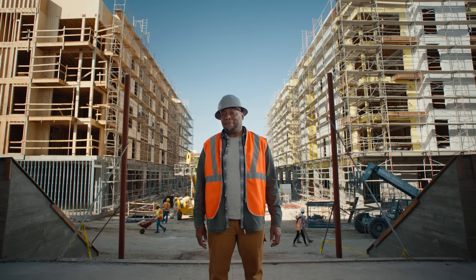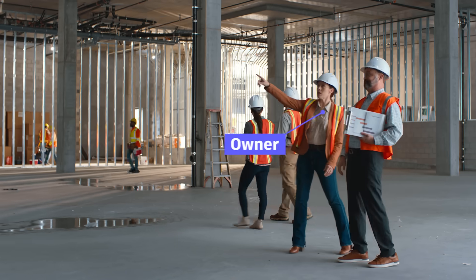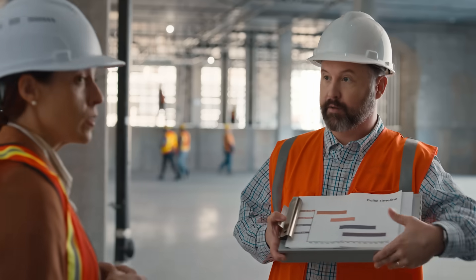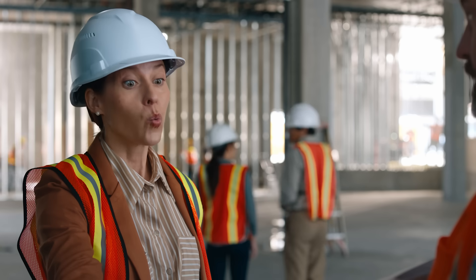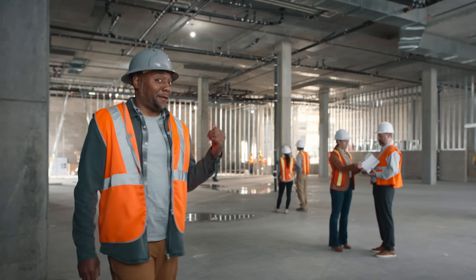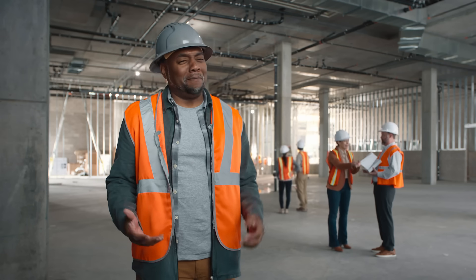Without Autodesk, things can go wrong. Here is the build timeline. Things that keep owners up at night: unexpected costs, surprise change orders, missed deadlines.